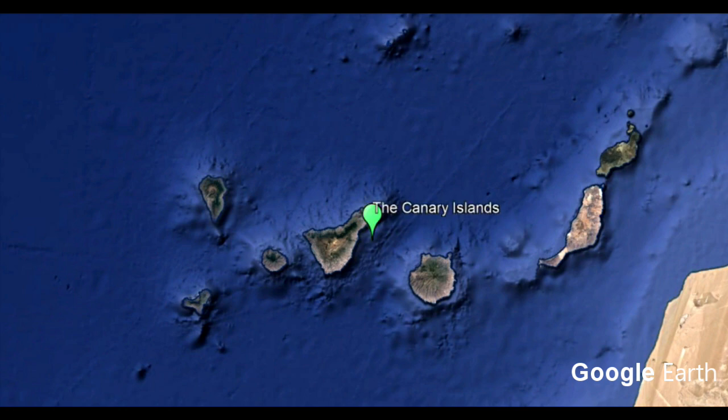If you work from left to right, you've got the three small islands which are La Palma, El Hierro, and La Gomera, and then just next to where the green marker is you've got Tenerife. Just to the right of that the circular island is Gran Canaria, and then to the right of that we've got Fuerteventura and then Lanzarote just above it.